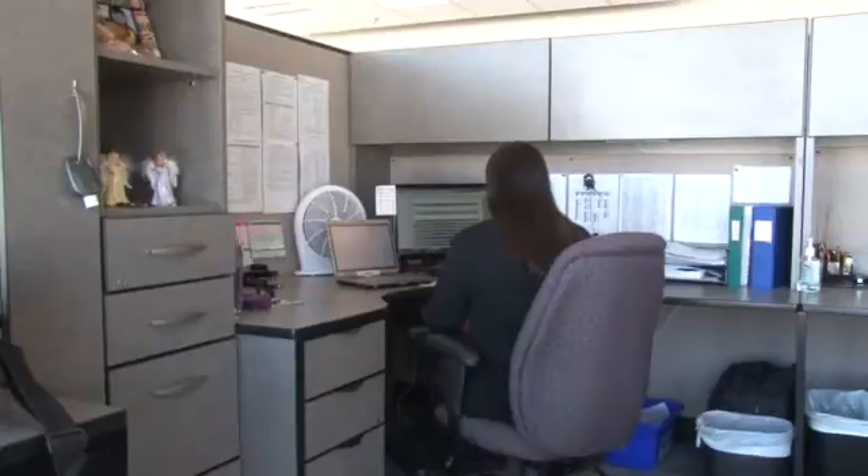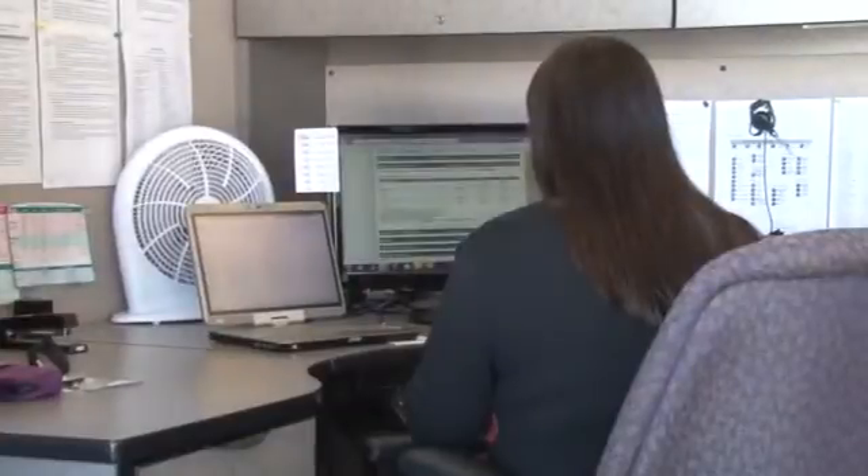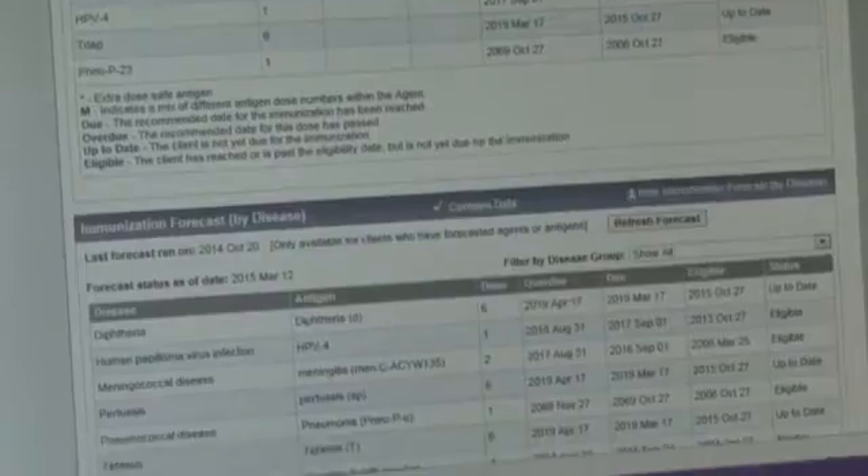Another benefit of using technology in VPD is data management and records assessment. Previously, we had large storage rooms full of consents and paper copies. We have to keep paper consents for 18 years plus 10 years past their 18th birthday — so until students are 28 years old. Now we can scan those consents and have them electronically available at our fingertips, and they're much easier to retrieve in electronic format versus digging through paper boxes.